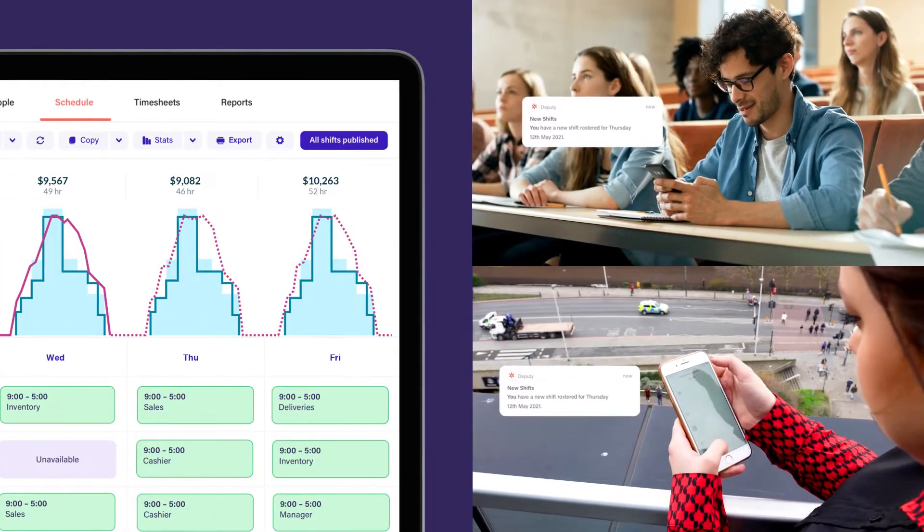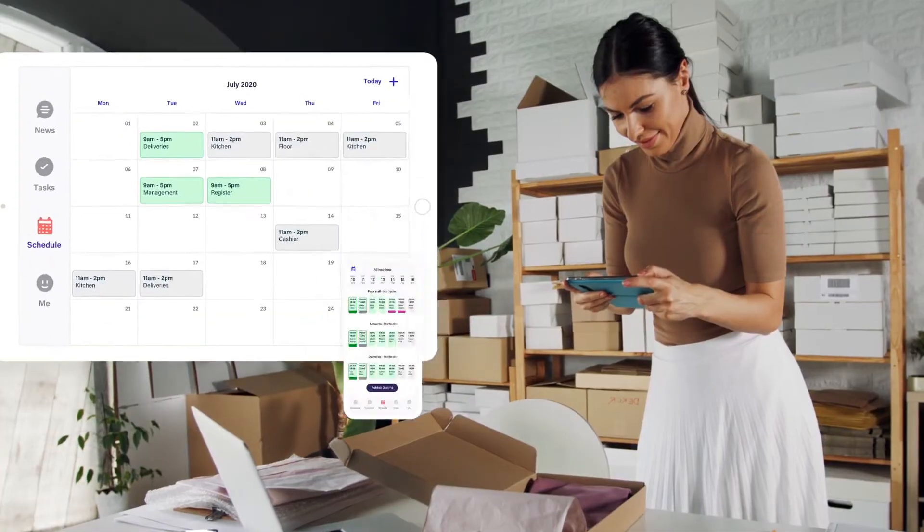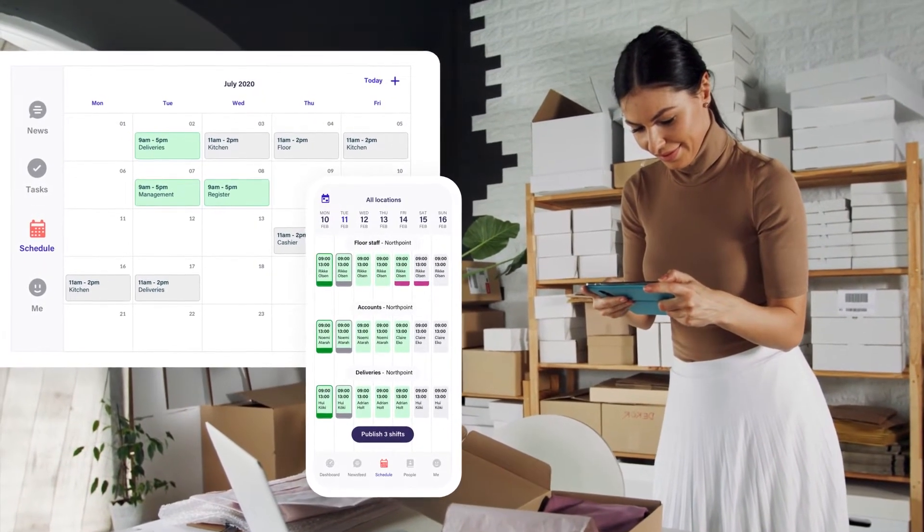Then instantly share with your team so they can plan their life around work. Our mobile apps provide managers and staff with schedules at their fingertips.